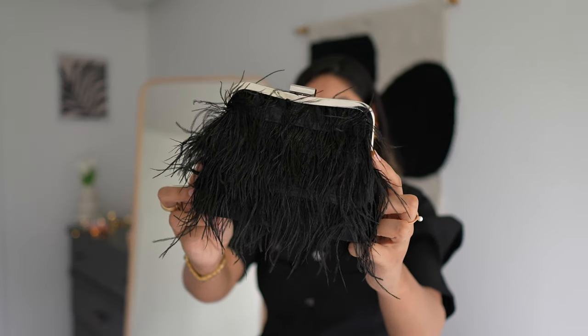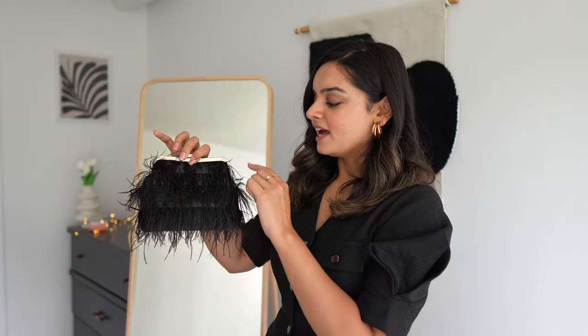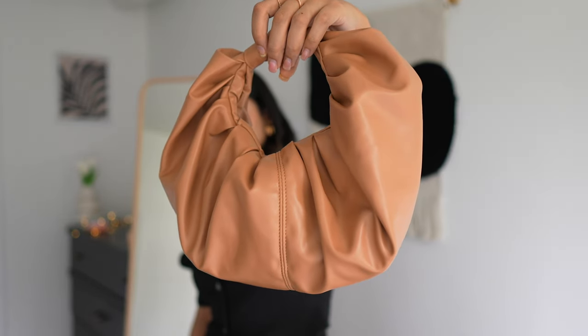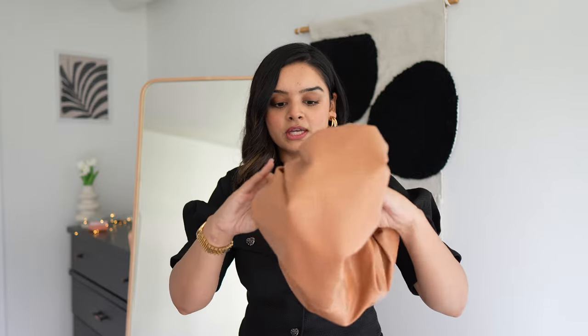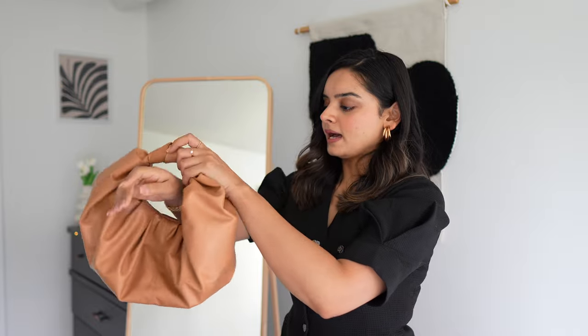I think having feathers on your hemline, sleeves, or dresses is really trendy these days, but I don't want to fall for those trends, because once you purchase an expensive dress and the trend is gone, you feel like you have no use for it. The best way to incorporate a trend like this is through an accessory — like this feather clutch bag, again from Le Chateau. I really like the design; it's not your typical rectangular or square clutch. The last bag in this fancy category is from a brand called Motif, which I've collaborated with a number of times. This is a gathered faux leather bag and I really like that it's very spacious.